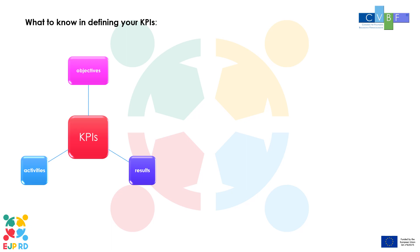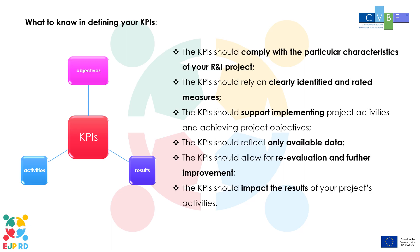What to know in defining your KPIs? In order to develop your research project KPIs, a comprehensive correlation between objectives, activities and results should be established, allowing for identifying measures to support achieving the project objectives. The following requirements should be considered when developing your KPIs: they should comply with the particular characteristics of your research project; they should rely on clearly identified and rated measures; they should support implementing project activities and achieving project objectives; they should reflect only available and tangible data; they should allow for re-evaluation and further improvements; and they should impact the results of your project activities.